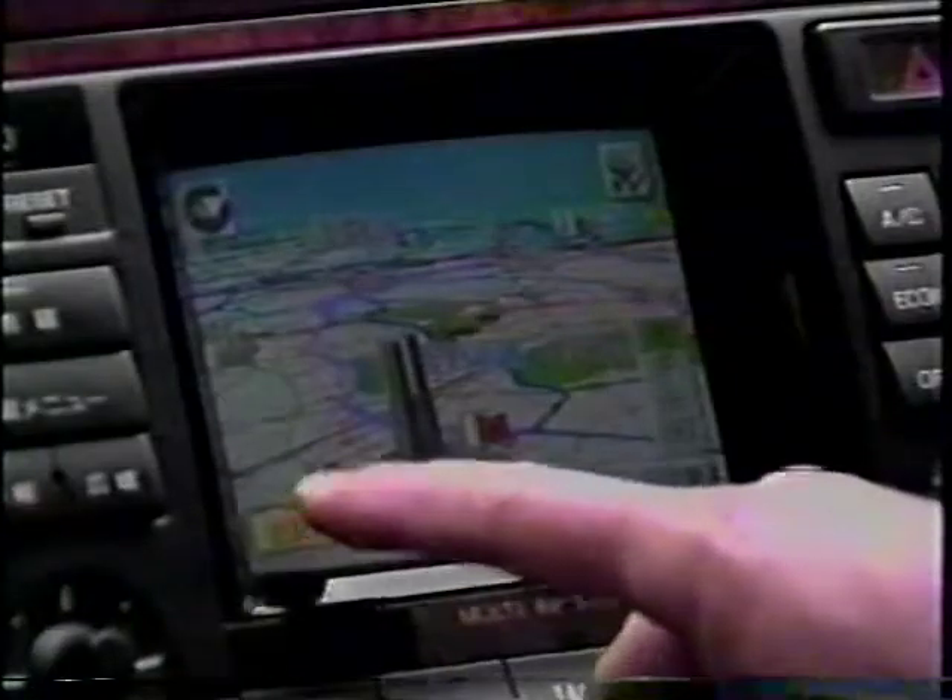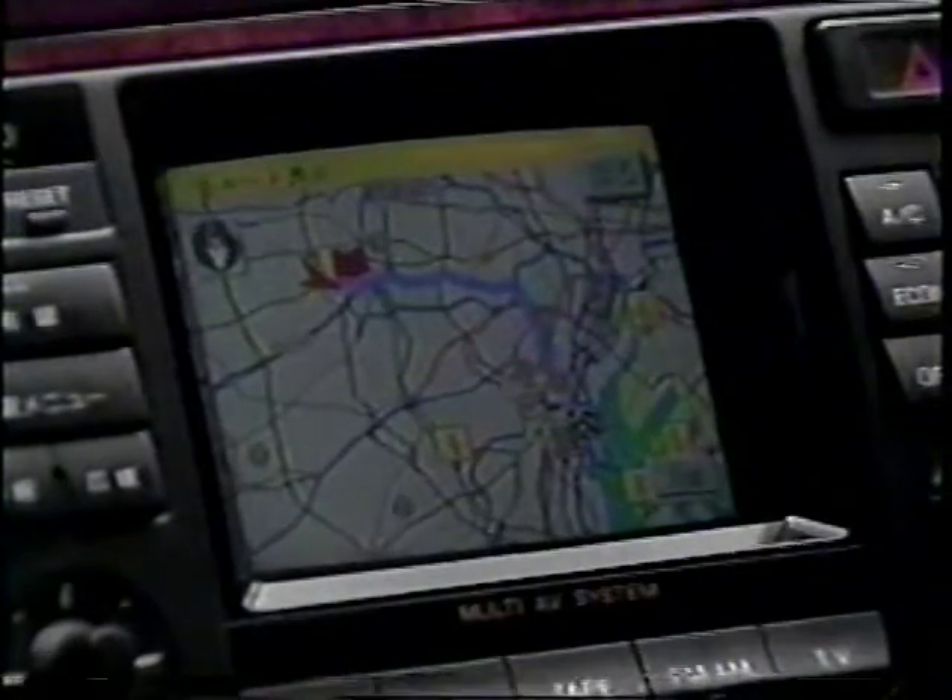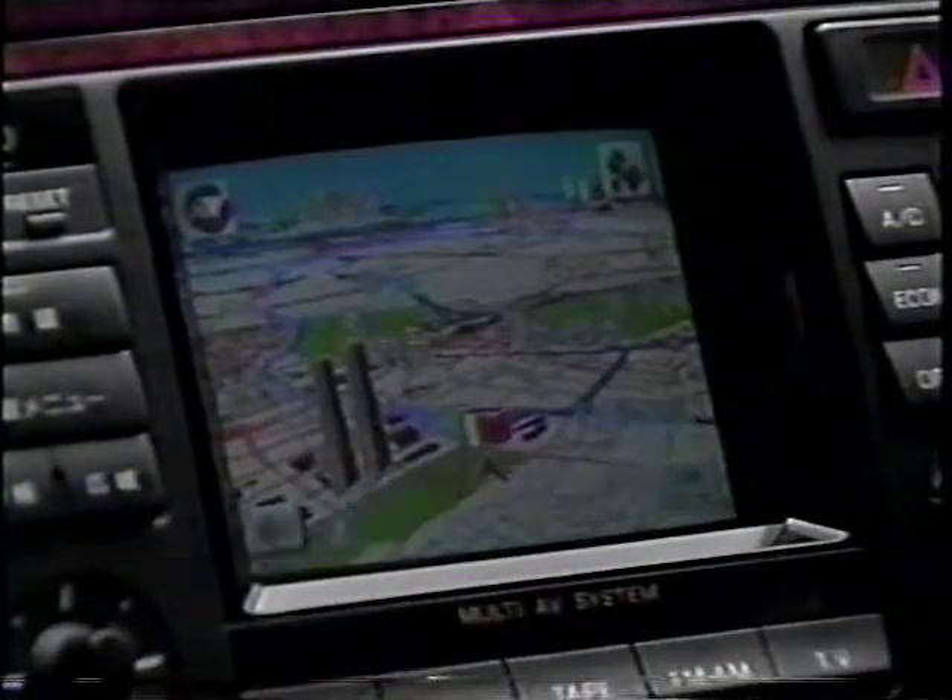Then, based on your present location, it displays a route to your destination. Car navigation can even give you information about restaurants and parking spaces in the area.